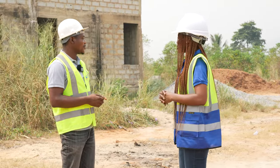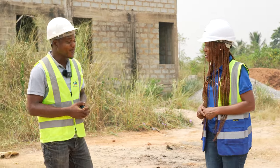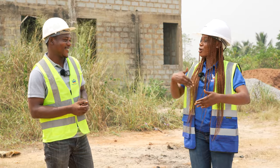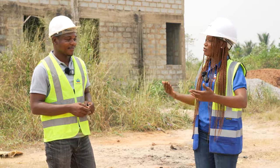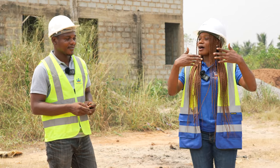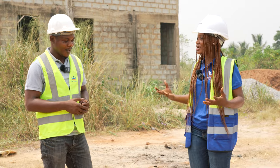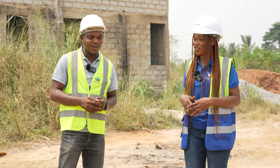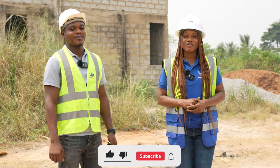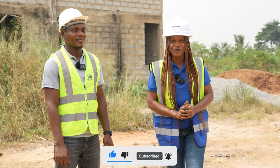Well, thank you so much for showing me what's happening today. I will come back again and check, because the point is to update the viewers, show them what is happening, what we're doing for the clients, so that if anybody wants us to do their construction for them, they will see how capable we are. So guys, do like the video, share it, subscribe to the channel if you haven't. I will see you in the next video.